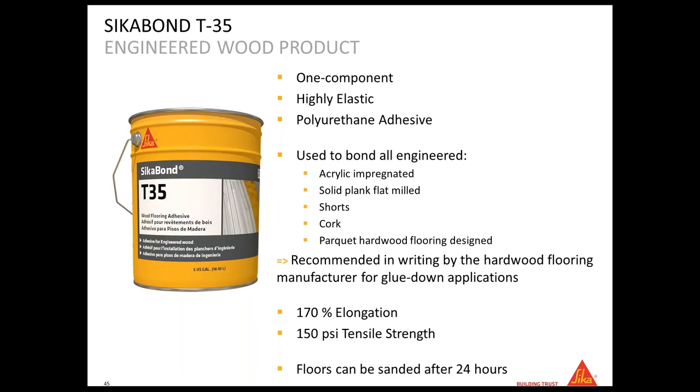For engineered wood floor we recommend SikaBon T35. The elongation is 170%. Elongation is the criterion that explains how flexible the product is. Solid wood three-quarters of an inch thick expands the most, which is why SikaBon T55 needs 400% elongation to follow that movement. Engineered wood moves less, so 170% elongation with the T35 is appropriate. With SikaBon T35 the floor can be sanded after 24 hours.